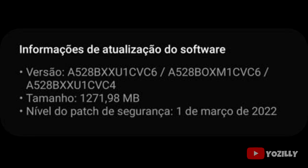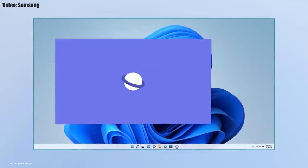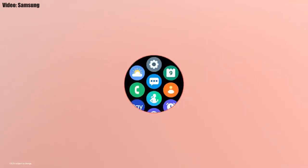That's the screenshot of the update — you can see the firmware number of the update, the size is over 1 GB, and it has the March 2022 security patch. Now let's talk about the features that you will get with One UI 4.1.